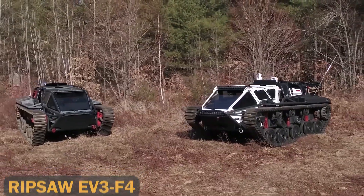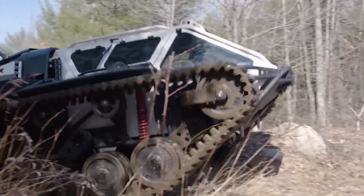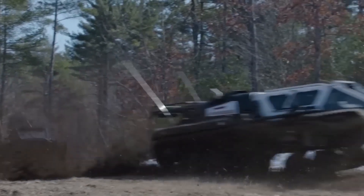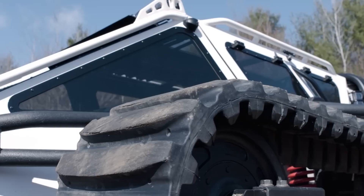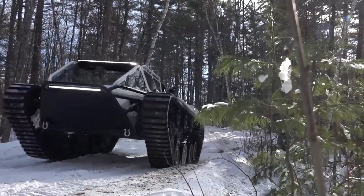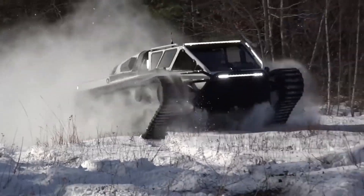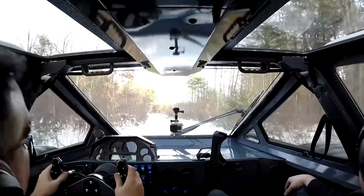Ripsaw EV3 F4. First up, the Ripsaw EV3 F4 is one of the fastest tracked vehicles in the world, engineered for extreme off-road enthusiasts. Built by Howe and Howe, this beast can tear through rugged landscapes at an incredible speed of 55 mph, thanks to its heavy-duty rubber tracks and a ground clearance of 20 inches. With seating for four, the Ripsaw F4 delivers both thrills and practicality.